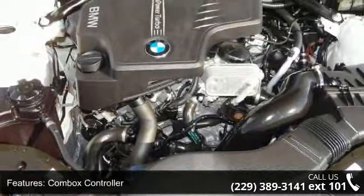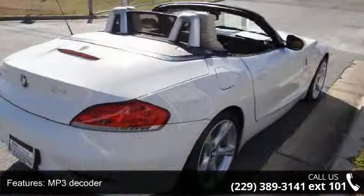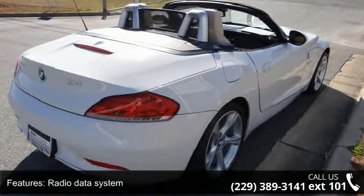If you are looking for a solid pre-owned car, this might be the one. Let us put you in the driver's seat today. Call or click to contact our dealership.